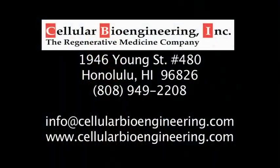To request information or to order DeconGel, please call 808-949-2208. Thank you for your interest in DeconGel.